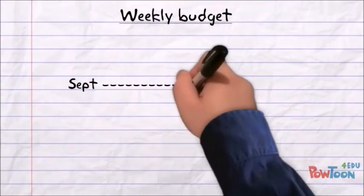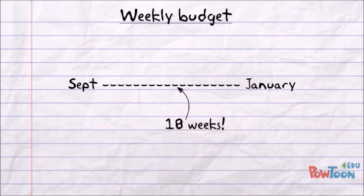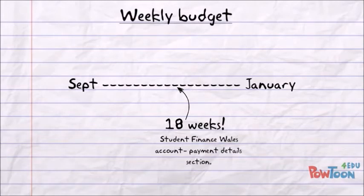All he has to do now is figure out his weekly budget. He does this by counting the number of weeks until his second instalment is due to be paid to him. Bob finds the date of his next instalment online at his student finance account in the payment details section.